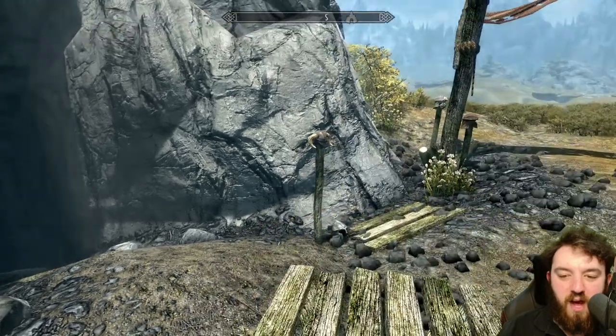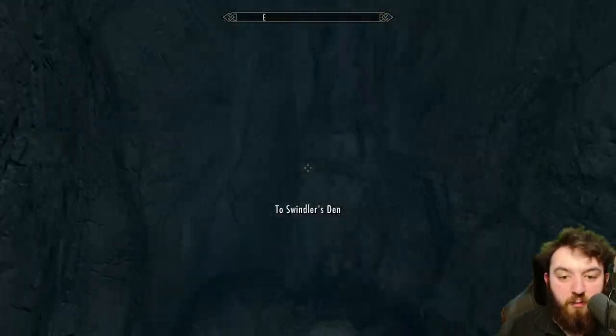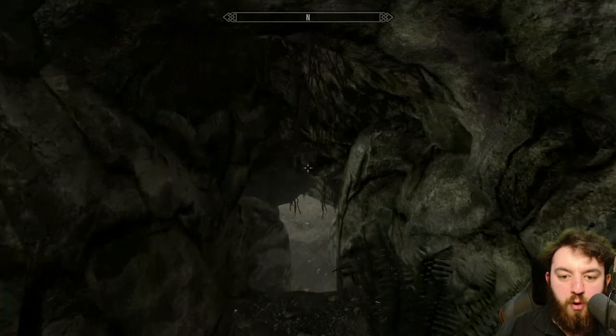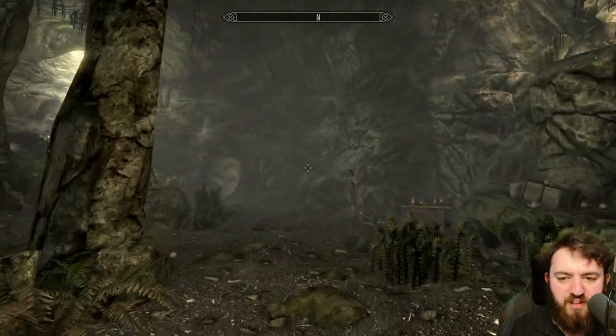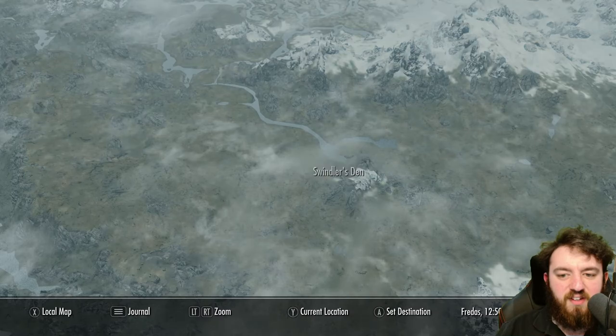Lots of bandits, lots of items and various things to find. We will be finding a skill book and also a quest item for the quest line Rare Gifts — a radiant quest where you have to obtain certain items for people. Sometimes you get sent to the Swindlers Den here. It's the den.